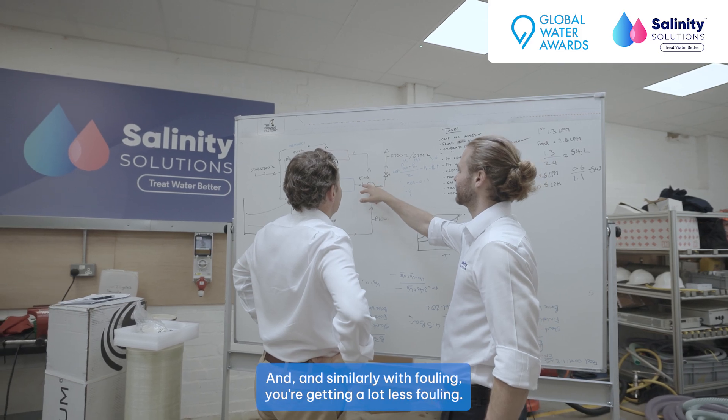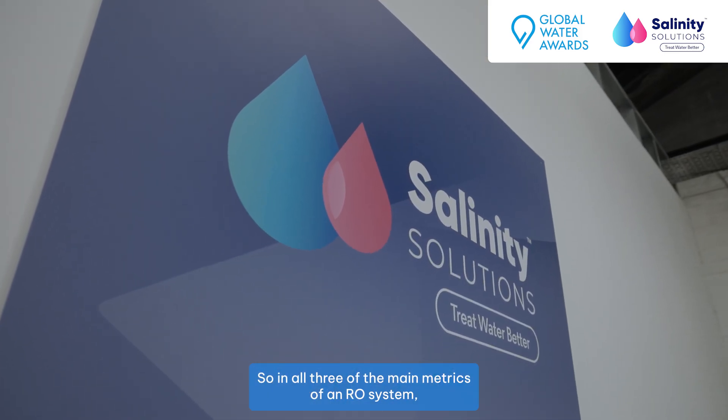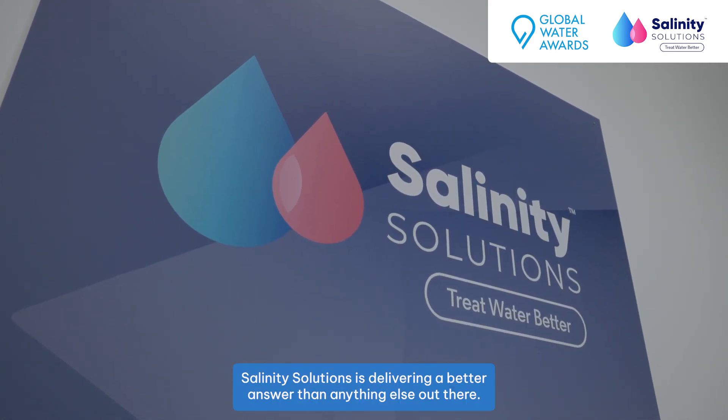Similarly with fouling, you're getting a lot less fouling. So in all three of the main metrics of an RO system, Salinity Solutions is delivering a better answer than anything else out there.